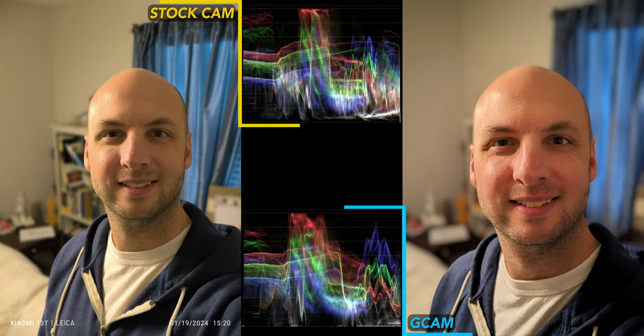Selfies from the main rear camera look much better from GCam. Same typical issues with bland colors from the stock camera — much more lifelike from GCam. Portrait mode shows no strange edge detection issues with either app, but color again gives GCam the win. The front-facing selfie camera is a letdown. GCam is far from perfect, but like with the ultra-wide, it does make the selfie camera more usable.